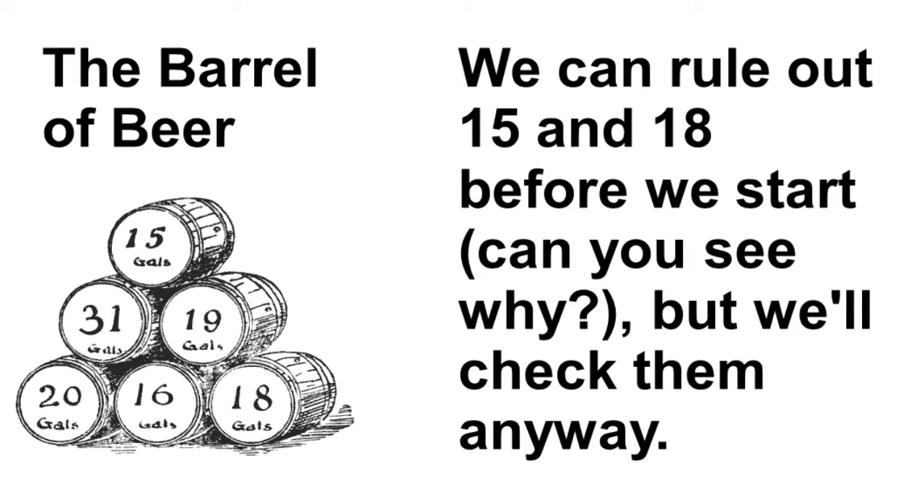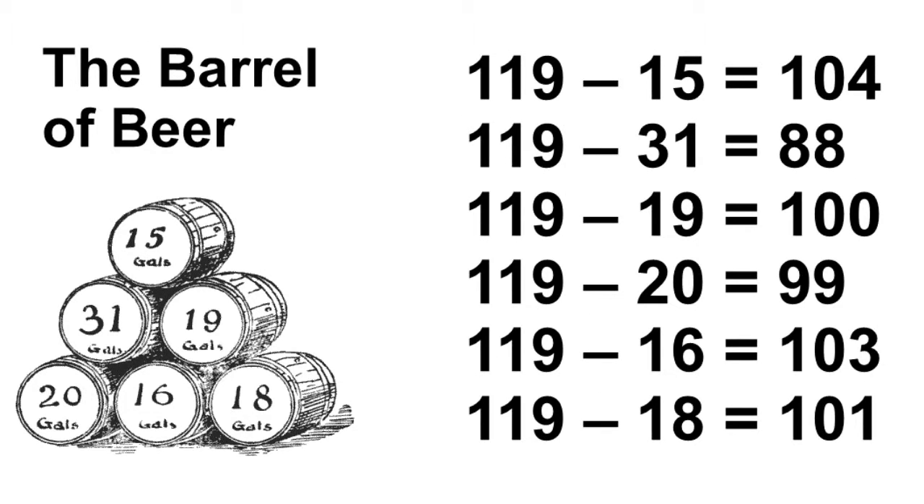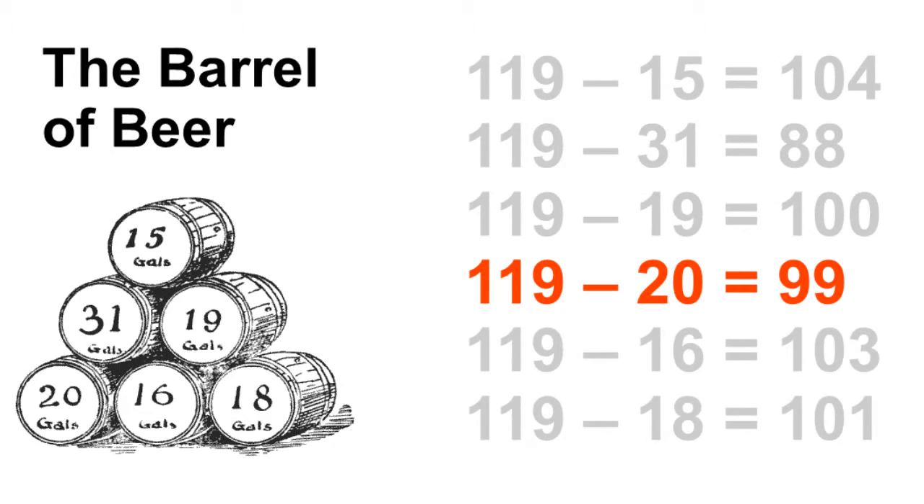Let's see what we get when we subtract each barrel value from 119. 119 minus 15 is 104. 119 minus 31 is 88, and so on. Is any one of those divisible by 3? Yes — 99. And is 99 the only one that's divisible by 3? Yes, it is. That means the only way we can meet the conditions given by Dudeney is if the barrel of beer has 20 gallons.